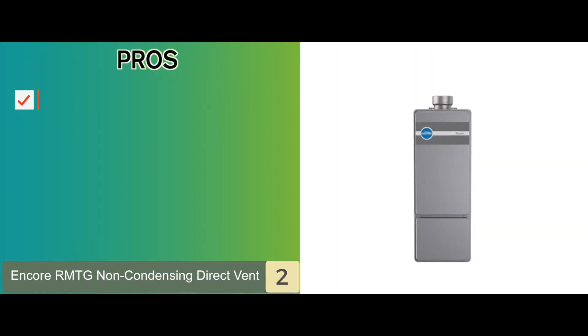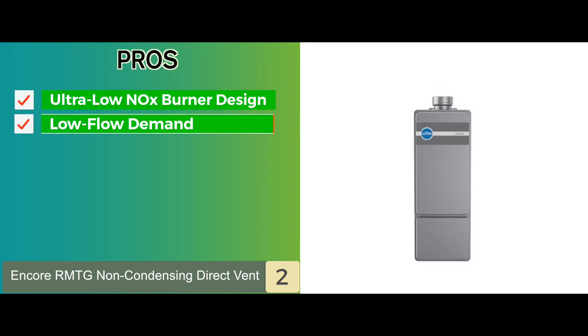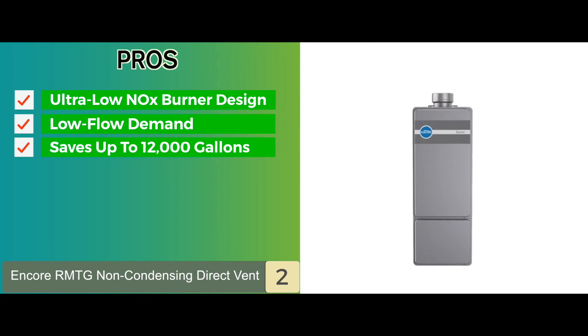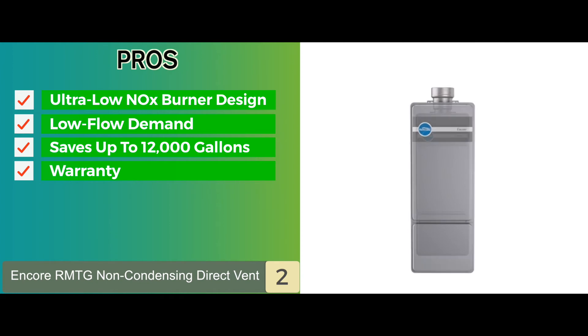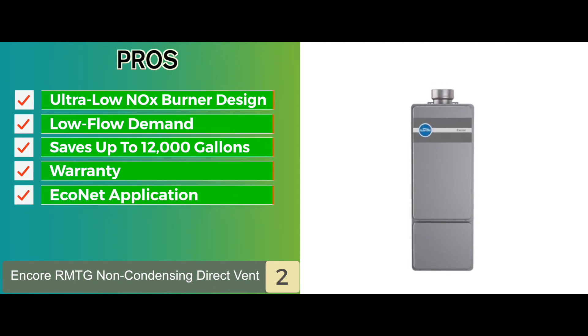Its pros are: it has an ultra-low NOx burner design. It is good for low flow demand situations. It saves up to 12,000 gallons per year. It comes with both a residential and commercial warranty. And it is integrated with the Econet application for energy-efficient functionality.